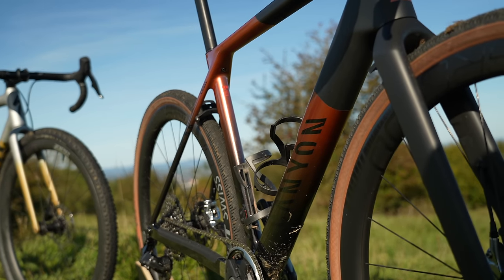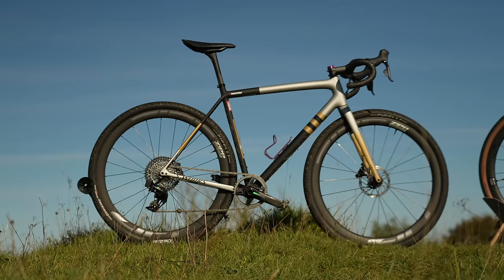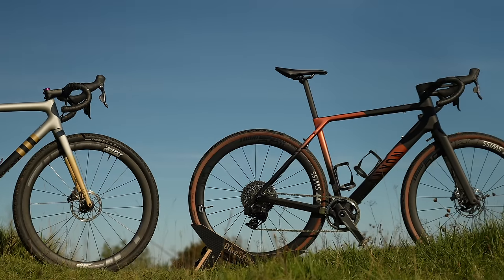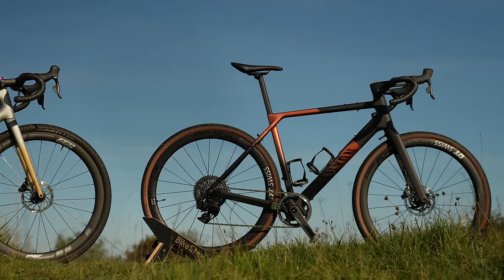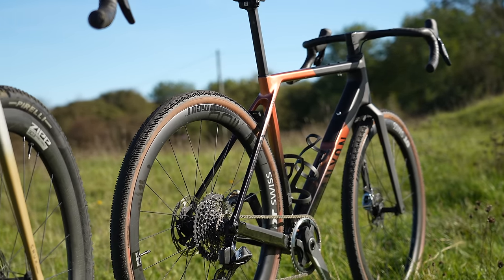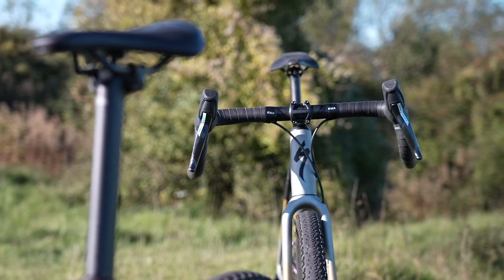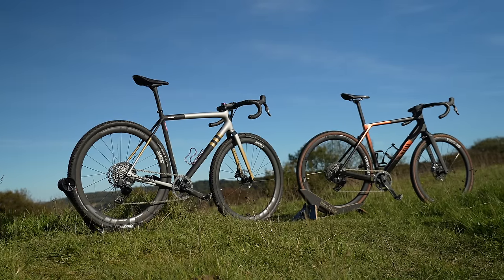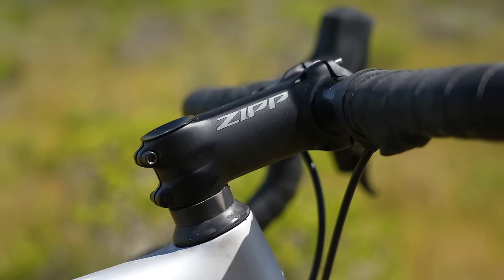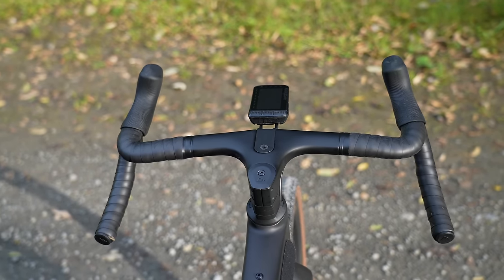The geometry differences are surprisingly small between the two bikes. The Crux used to be an out-and-out CX race bike, but this new version has an interesting blend of CX, gravel, and road. The new Grail is longer and slacker than the original model — it has a longer wheelbase, more reach, and a half-degree slacker head angle than the Crux. The bottom bracket drop is almost the same and the chainstays are identical. The biggest difference is the stack; the Crux is much lower at the front than the Grail. Another key difference is in the handlebars: Specialized gives you a 42cm wide handlebar and a 100mm stem, while Canyon goes with a wider 44cm handlebar and a short 70mm stem.